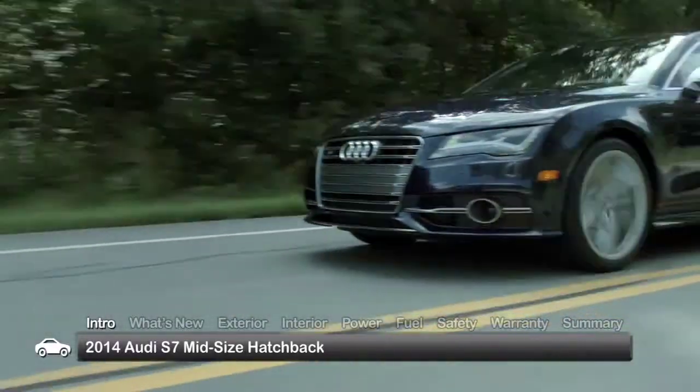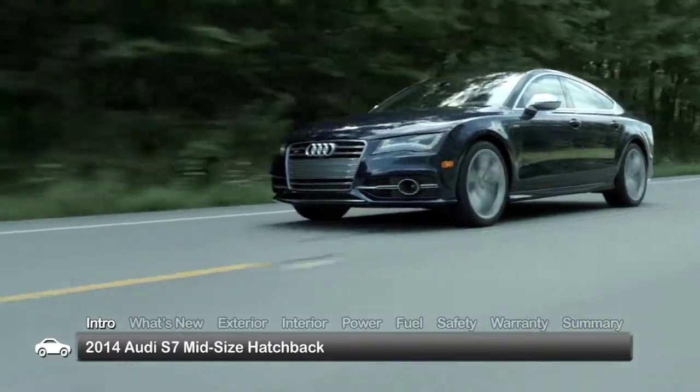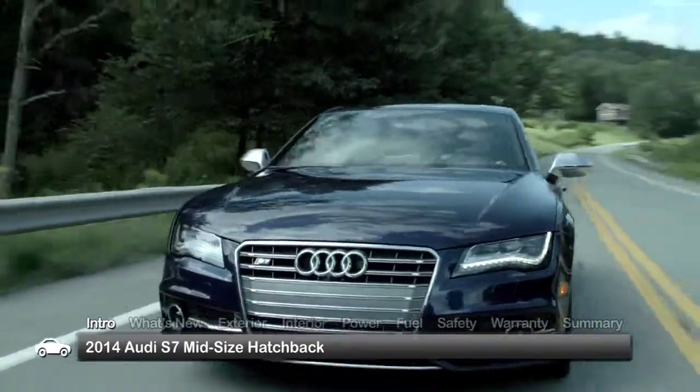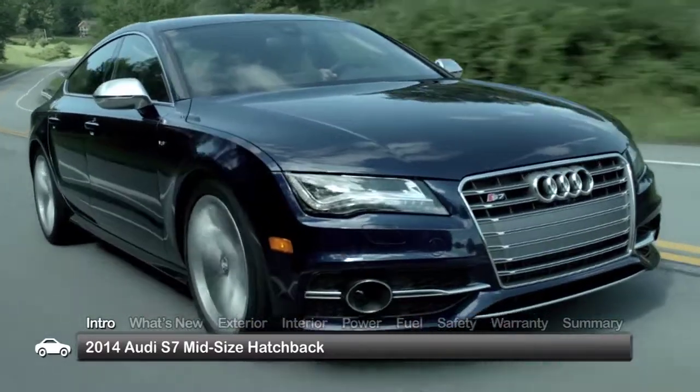Endowed with a creative blend of sleek fastback styling, hatchback functionality and exhilarating performance, the 2014 Audi S7 demonstrates that a mid-size four-door can be as much fun to drive as it is practical to own.